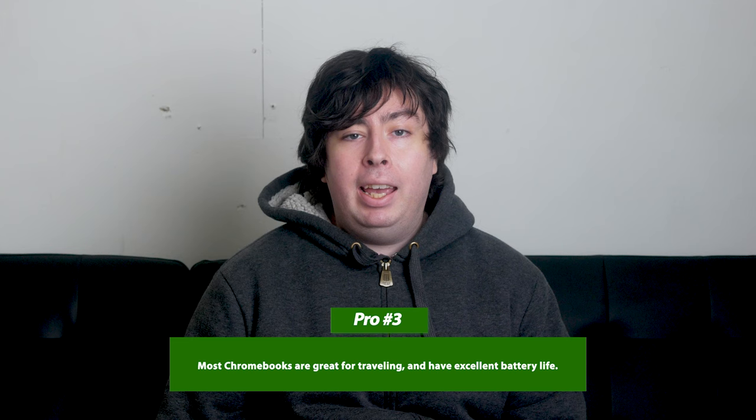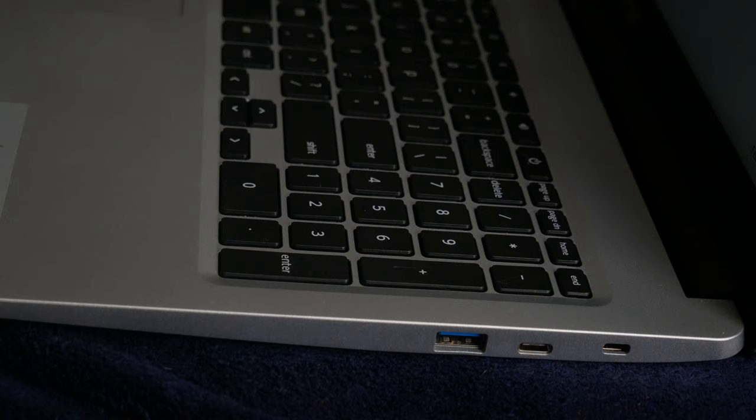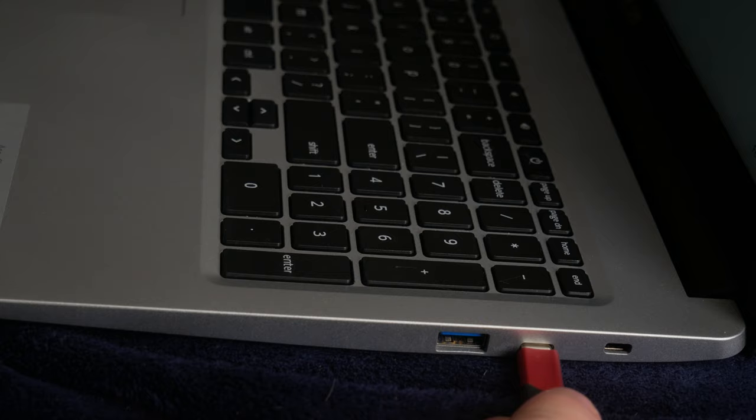This brings me to my next point, which is portability. Most Chromebooks are light and have excellent battery life. Windows being a very bloated OS, it uses a lot more battery very quickly, and the lightweight nature of Chrome OS means that the battery can last longer without needing to charge. As a side note, most Chromebooks charge via USB-C, meaning that if you use any other device with the same cord — like an iPad Pro or a lot of Android phones — you don't have to bring an extra charger with you.